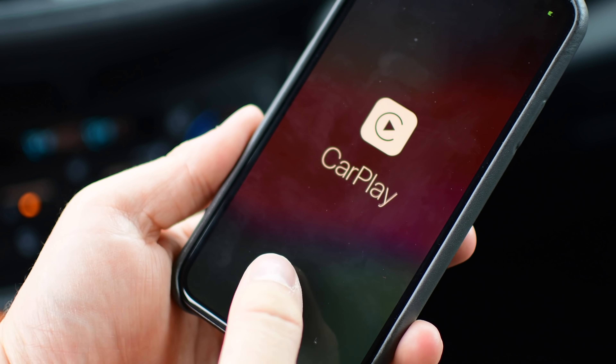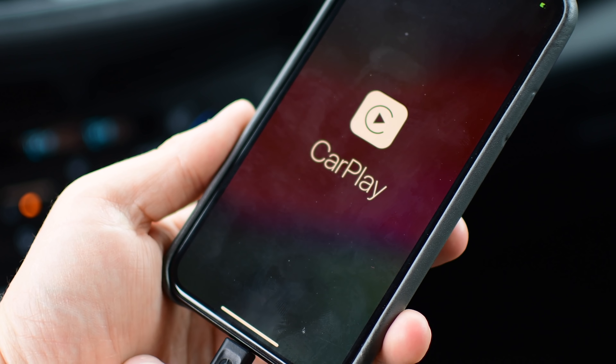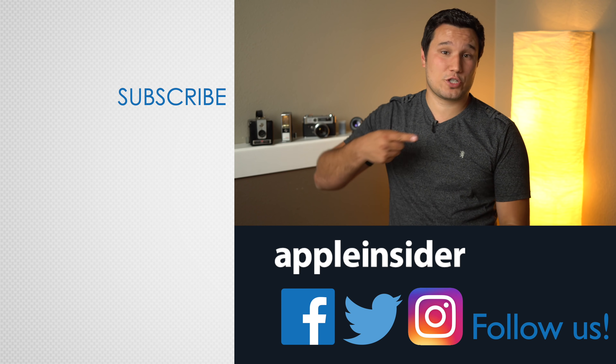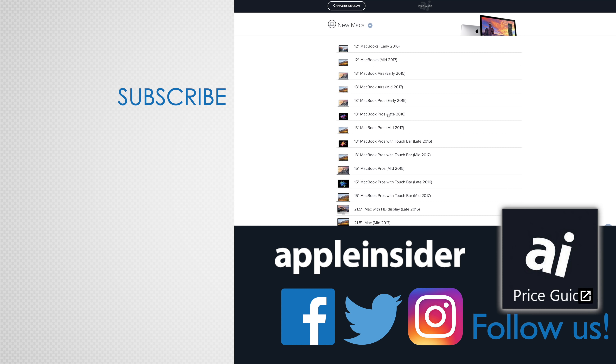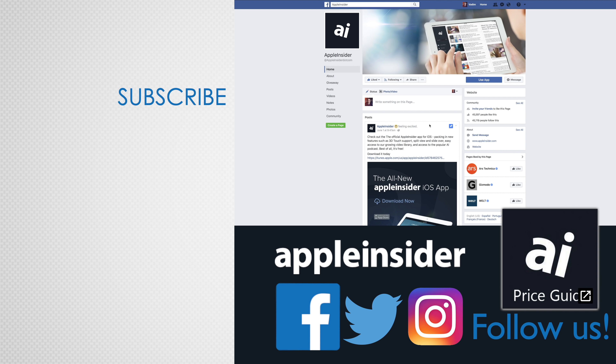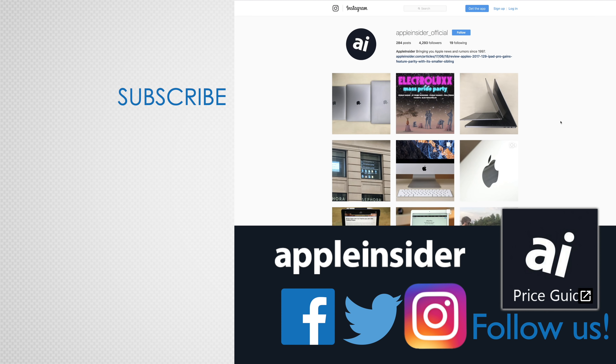Let us know what you think of the new updates to CarPlay down below in the comments. If you enjoyed this video, like it and hit that subscribe button. Also check out our price guide, which makes it extremely easy to find the best deals on Apple products, updated daily. Be sure to follow us on social media, and we'll see you in the next video.